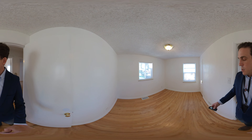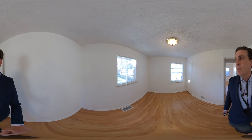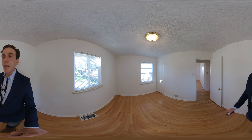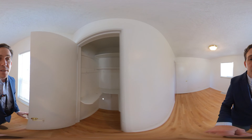Our second room, from the entry to the back wall, is nine foot two or nine foot three by eleven foot three. Both windows in here are very new, and we have closet space here as well.